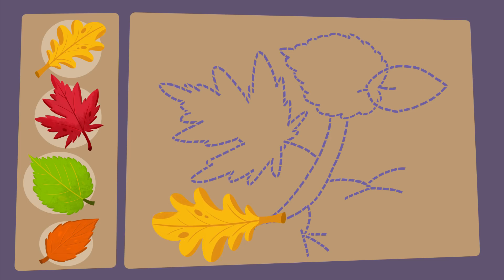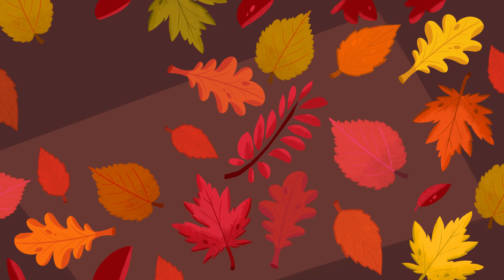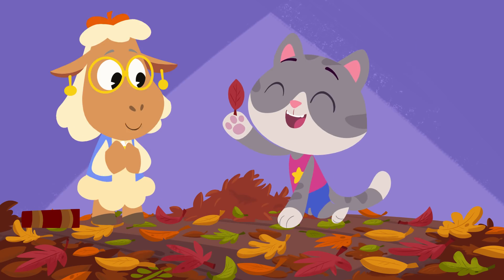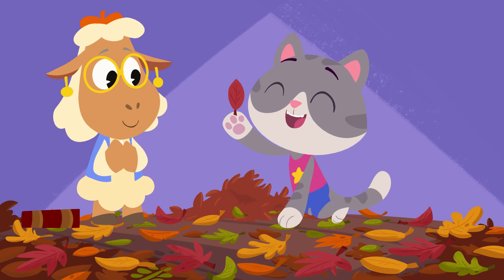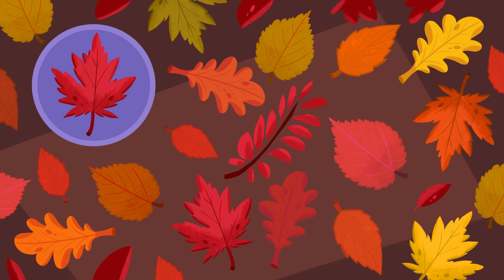Now we need to find a red maple leaf for the wings! Can you spot it? That is red! But not a maple leaf, Maymay — a maple leaf is a different shape! You got it! That's the red maple leaf they need!